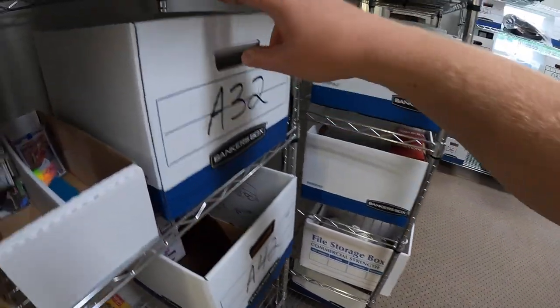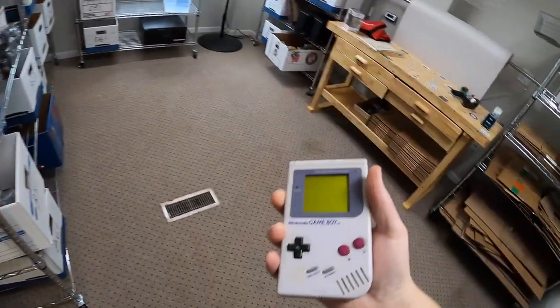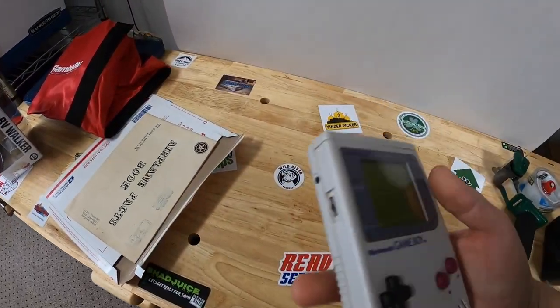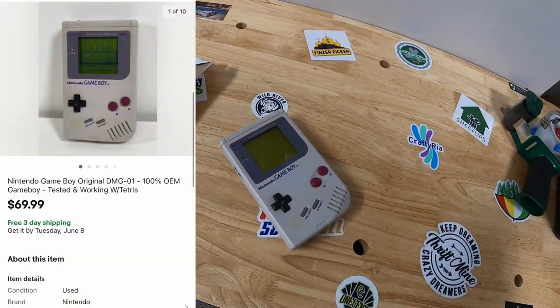Sold an original Game Boy right here in A32. Got this in a bulk buy last week. I've probably got $25 to $30 into it and it actually works — seems rare that these work anymore. Came with Tetris, and this sold for $69.99 free shipping.